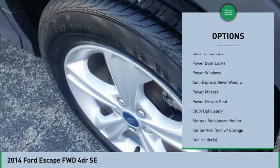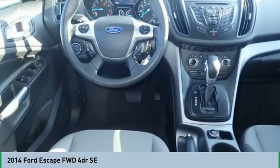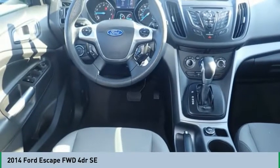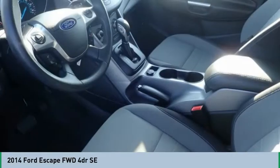Auto express down window, cruise control, side airbag system, power windows, compass. This beauty is sure to make you the talk of the neighborhood, so call or drop in for a test drive today.